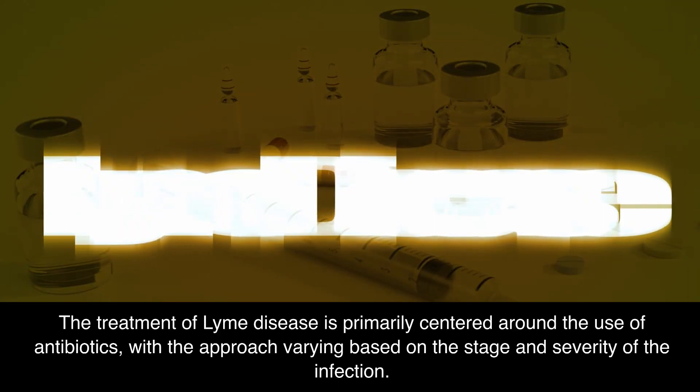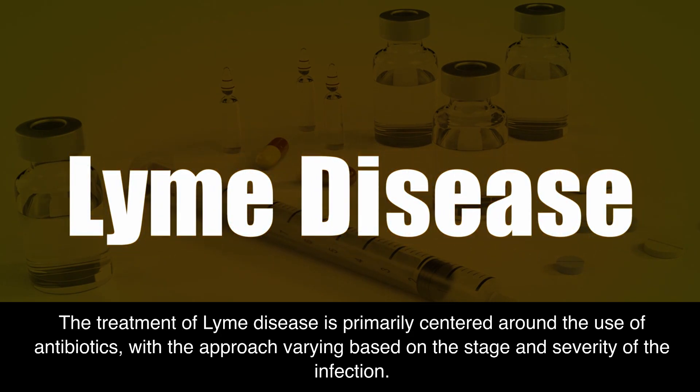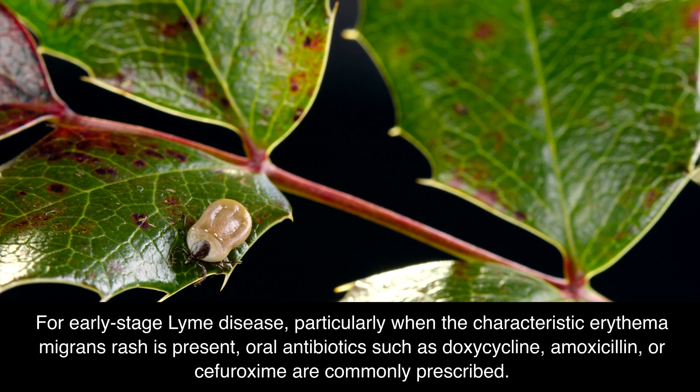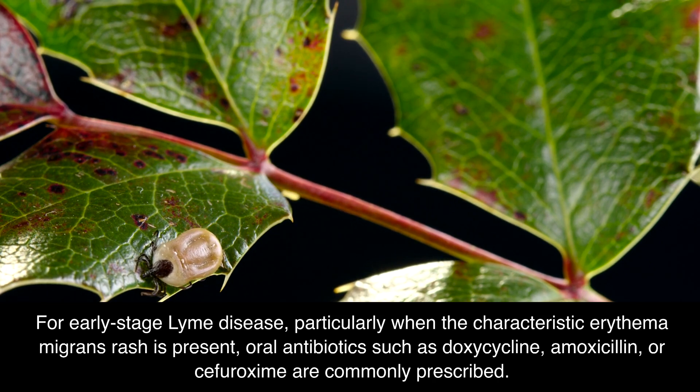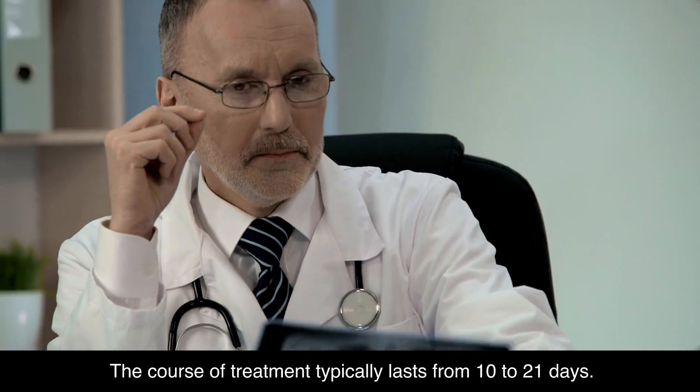The treatment of Lyme disease is primarily centered around the use of antibiotics, with the approach varying based on the stage and severity of the infection. For early-stage Lyme disease, particularly when the characteristic erythema migrans rash is present, oral antibiotics such as doxycycline, amoxicillin, or cefuroxime are commonly prescribed. The course of treatment typically lasts from 10 to 21 days.